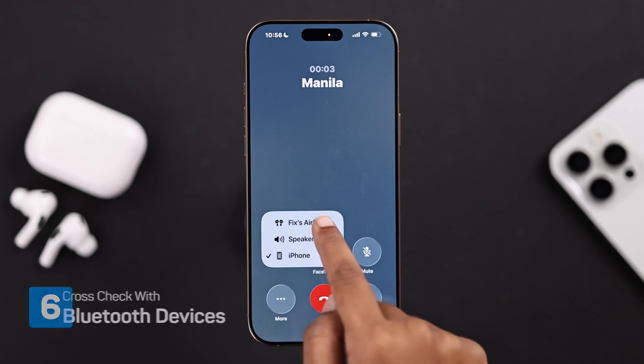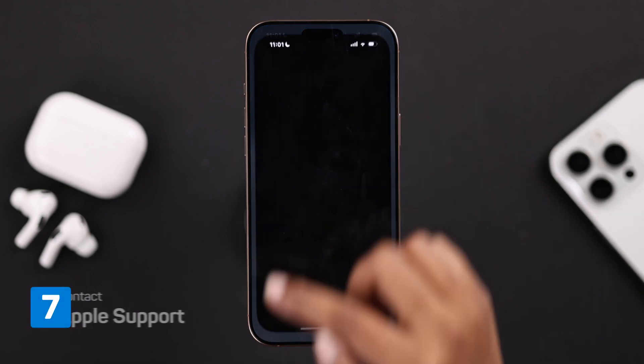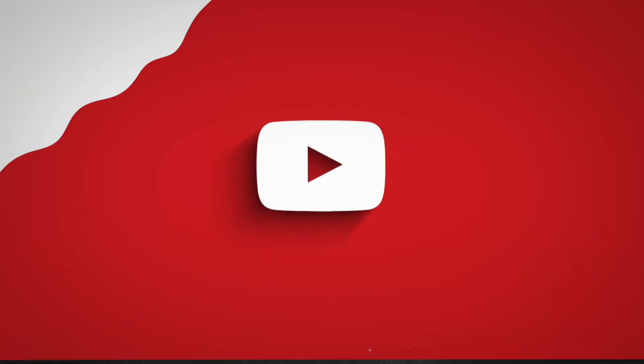If you can hear everything fine through a Bluetooth device, that means it's likely a hardware issue, and you'll need to contact Apple Support for further help. I hope any of these steps helped you out — thanks for watching.